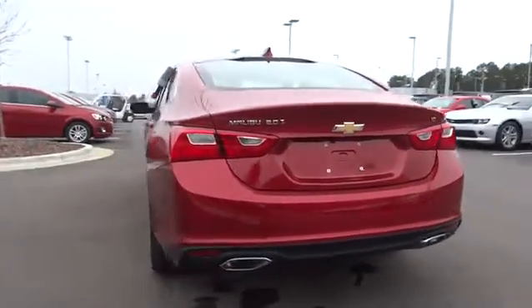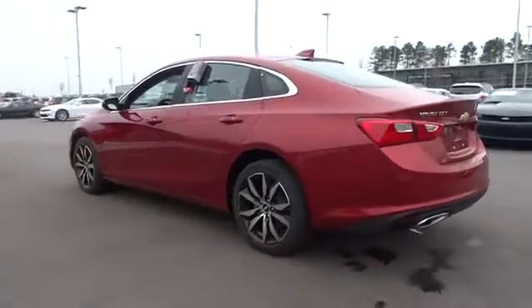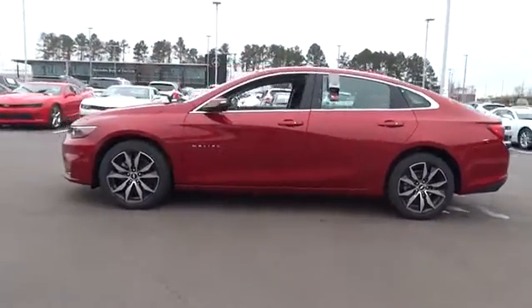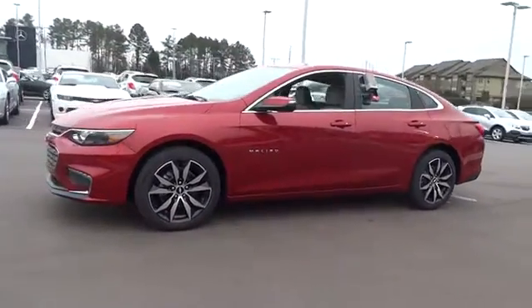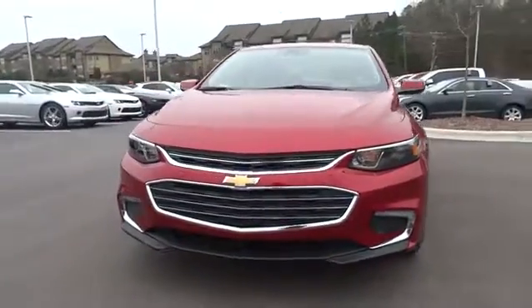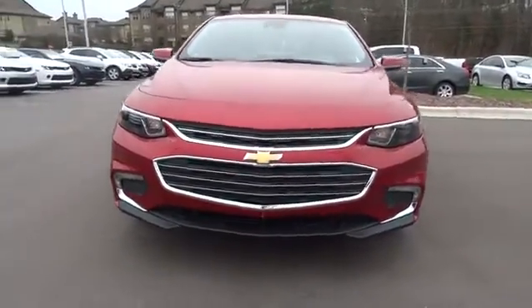Backup camera, keyless entry, remote engine start, leather-wrapped steering wheel, adjustable steering wheel, driver airbag, driver lumbar, four-wheel ABS, front floor mats, cruise control, four-wheel disc brakes, aluminum wheels.